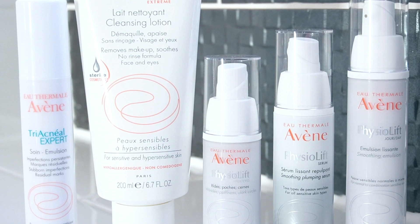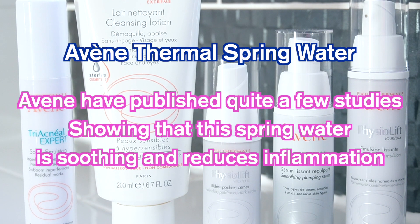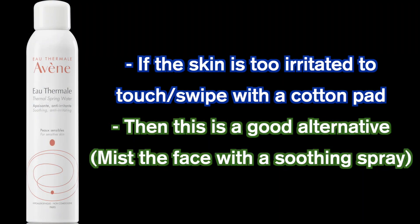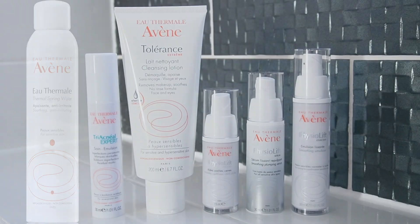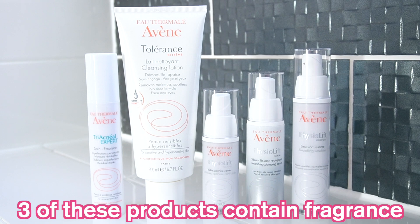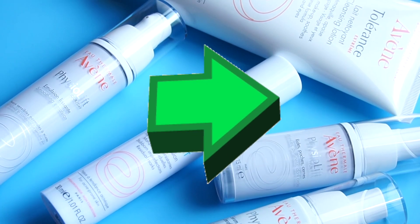Avene centres its products around spring water from France. It's meant to soothe inflammation and keep the skin's microbiota balanced. That's why people with inflamed skin usually like to mist the Avene thermal spring water spray onto their faces to try and soothe the skin and reduce touching the skin. Although these products are aimed at sensitive skins, not all of these are fragrance free, and I will flag up which ones those are. Now let's get on with the video.